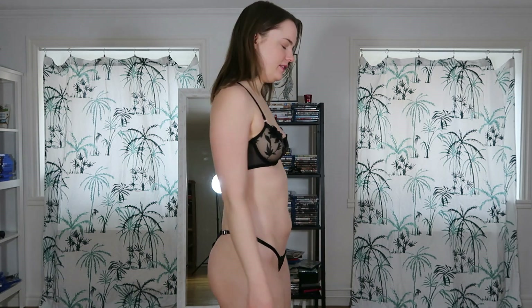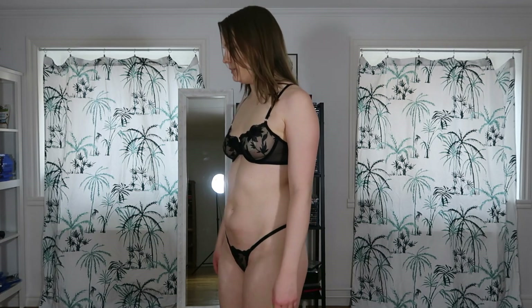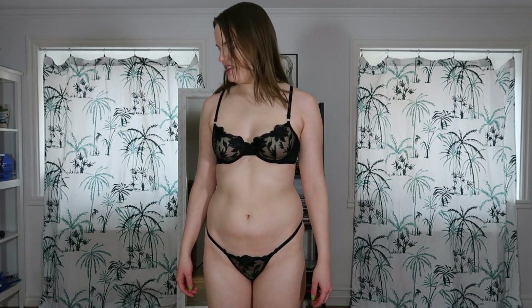Here I am wearing the next set. This set is from Shein. All the lingerie sets I'll be trying on from Shein, I paid around $10 for each — some maybe $5 and some almost $15, so between $5 and $15. This one I think I've had since 2020. I really like it.